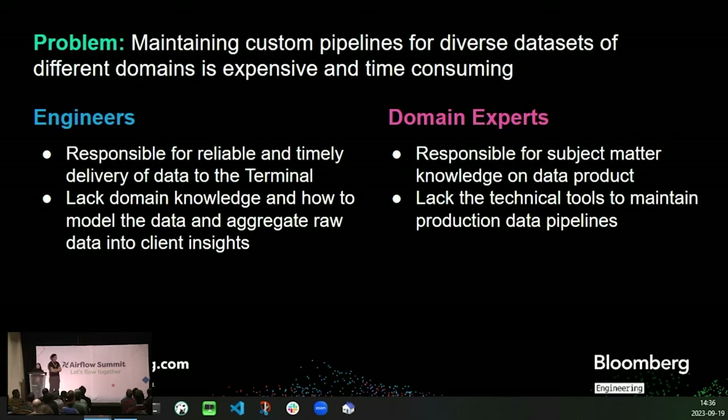One of the key problems we face at Bloomberg is that it's expensive and time-consuming to maintain custom pipelines for diverse data sets in different domains. Our team specifically deals with this problem as it relates to alternative data sets. Before our team integrated Airflow, we were maintaining custom pipelines that were more difficult to maintain and debug, as they were not user-configuration driven. This is because, as opposed to traditional financial data sets, the delivery and structure of alternative data sets is much more variable and unique to each data vendor and industry. Engineers responsible for reliable and timely delivery of data to the terminal often lack domain knowledge about how to model, transform, and aggregate raw data into client insight. On the other hand, the domain experts who do have this knowledge lack the technical tools to maintain a production data pipeline.